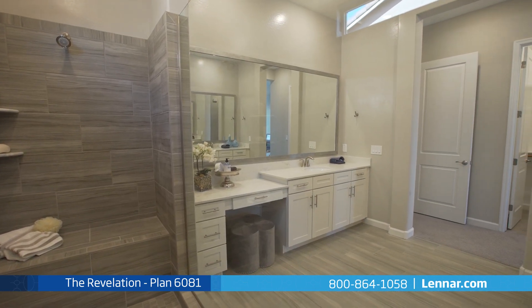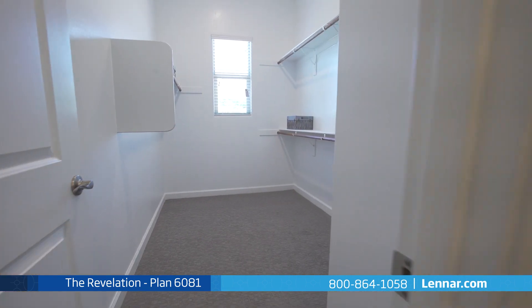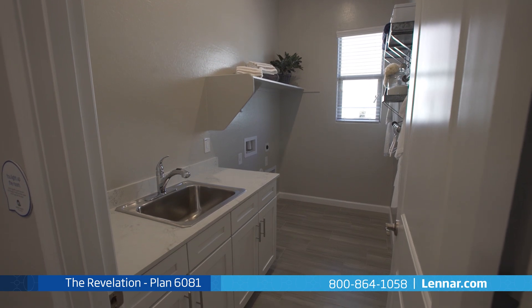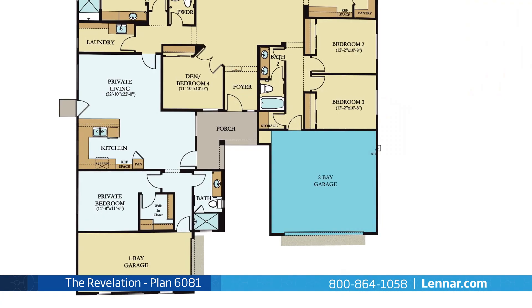The Revelation's master suite includes a private bathroom retreat featuring a large walk-in shower with a bench, twin sink vanities, and two huge walk-in closets. This amazing new home also includes a walk-in laundry room, plenty of extra storage, and a two-bay garage.